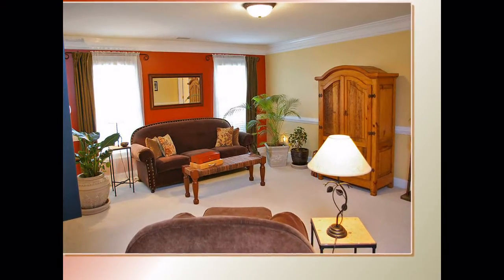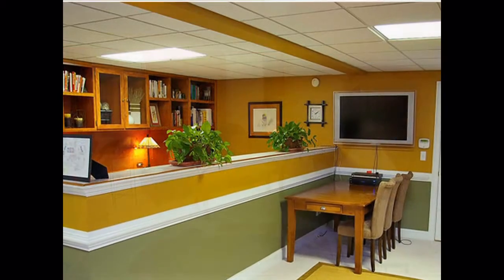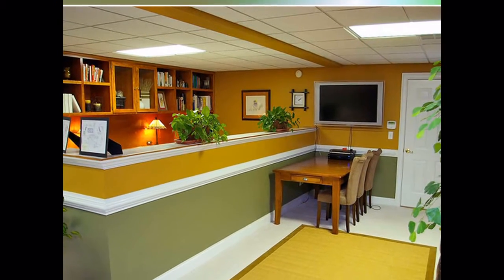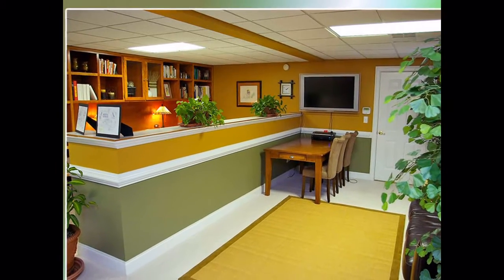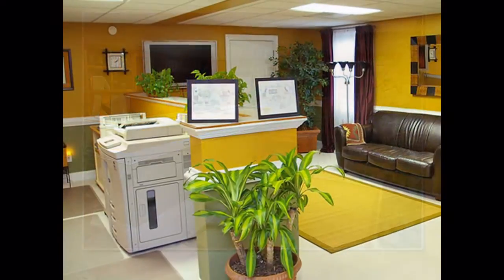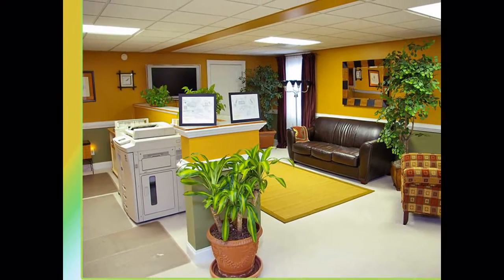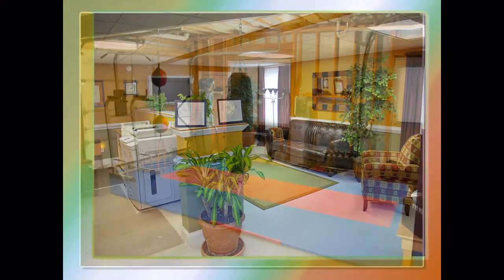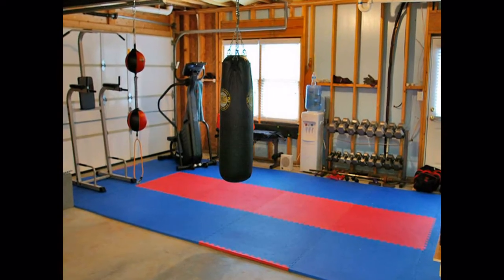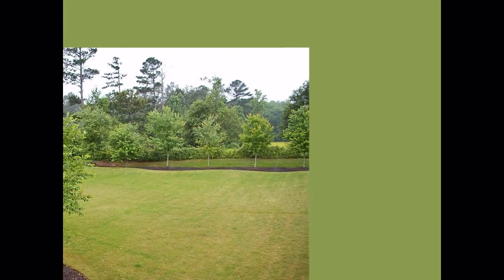The terrace level is full of potential, featuring its own full bath, plus a wall of built-in bookshelves and cabinetry. You could easily convert the area into a separate apartment or media suite, or just enjoy the space as-is for an additional recreation area or office. There is access from this level to two full garages with a separate driveway, workshop, plus the patio and backyard.